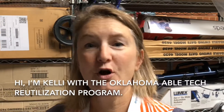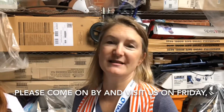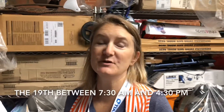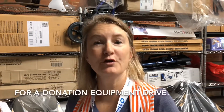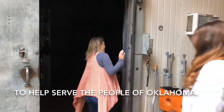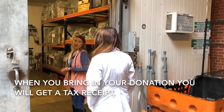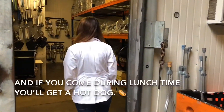Hi, I'm Kelly with the Oklahoma Abletech Reutilization Program. Please come on by and visit us on Friday the 19th between 7:30 and 4:30 for a donation equipment drive. We are looking for durable medical equipment and medical supplies to help serve the people of Oklahoma. When you bring in your donation you will get a tax receipt, and if you come during lunchtime you'll get a hot dog.